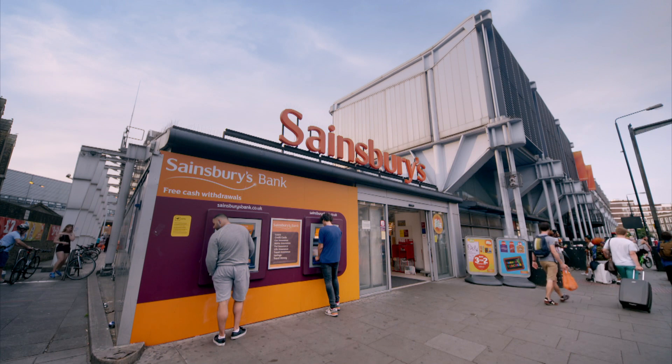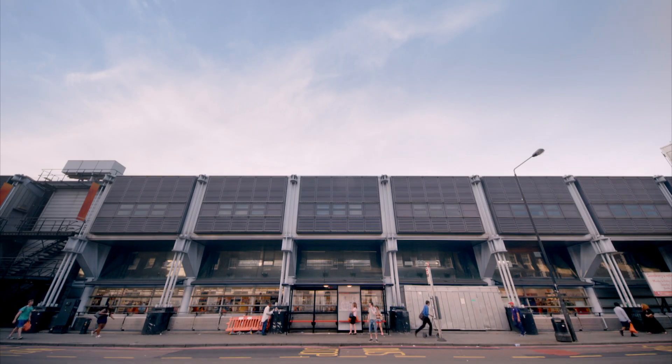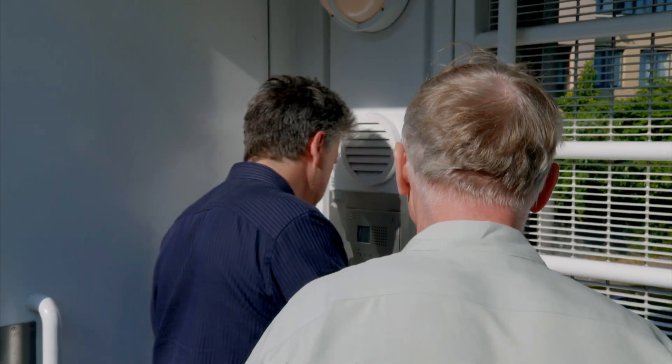Sainsbury's were looking for an architect for their site in Camden Town where they wanted a supermarket. They'd had four goes at getting planning permission and the planners basically said to them, 'Just get yourself a decent architect and do a proper building.' We came along and did this scheme for them and got planning permission in six weeks.